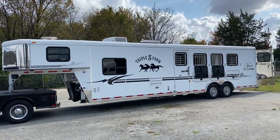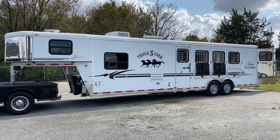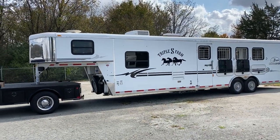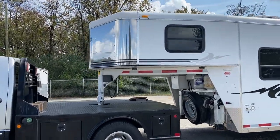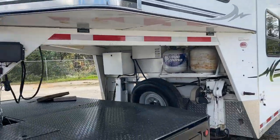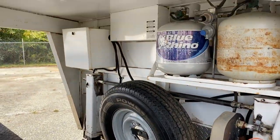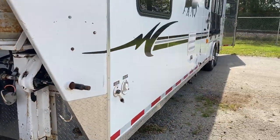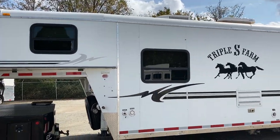I've got a Bison Aluma Sport 2005 model, 4-horse, 12-foot short wall. I'm just going to kind of go around and point everything out about this trailer. This trailer does have a stainless nose, dual electric jacks, battery box with battery, two propane tanks. This trailer is an aluminum skin, steel frame, wood floor construction.